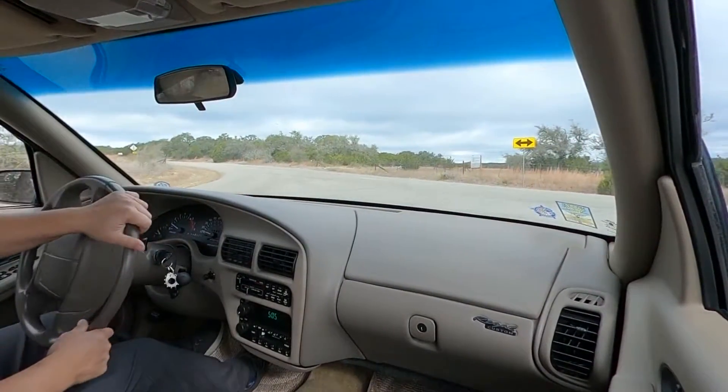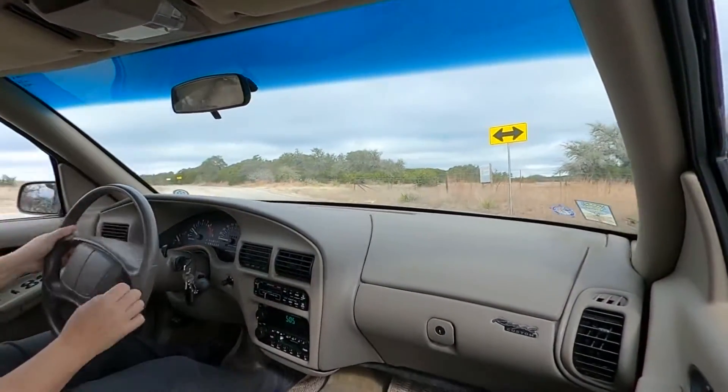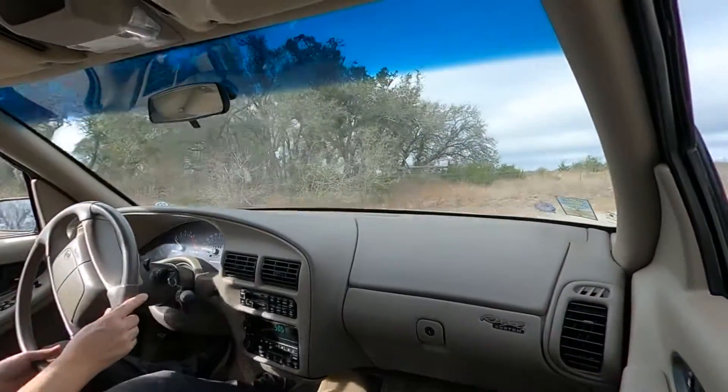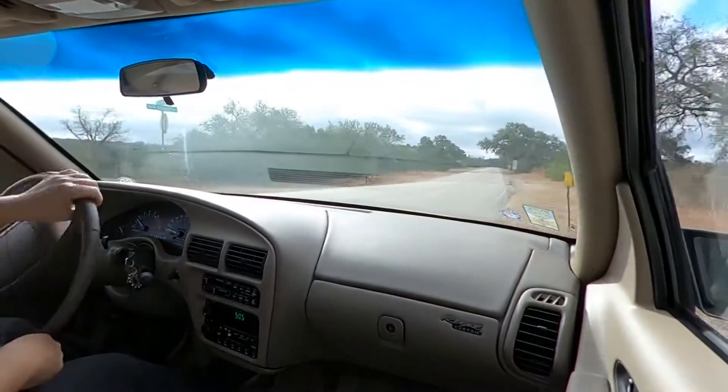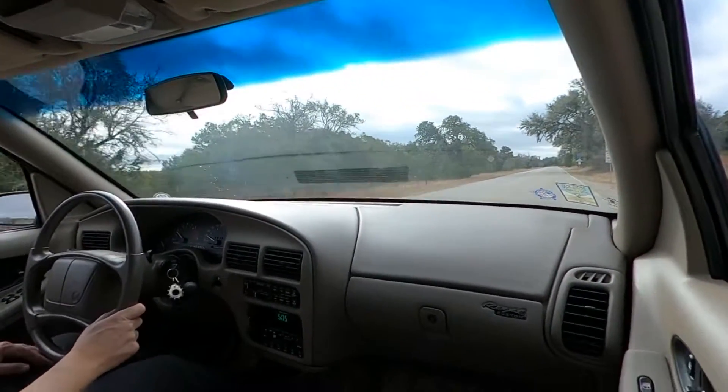Brakes are right on point. We'll turn around here and head back. We'll do a little heavy acceleration in this straightaway for you guys to see its behavior.